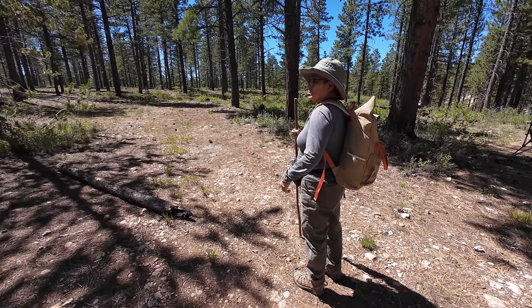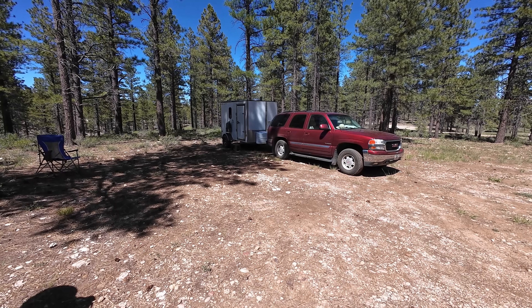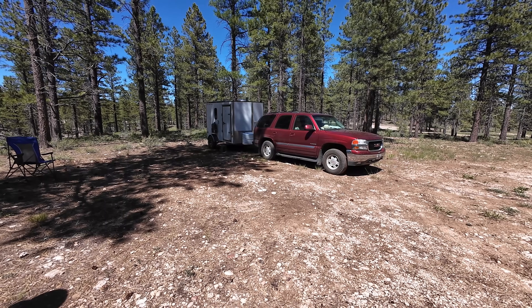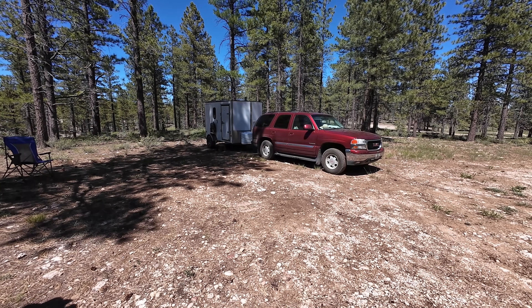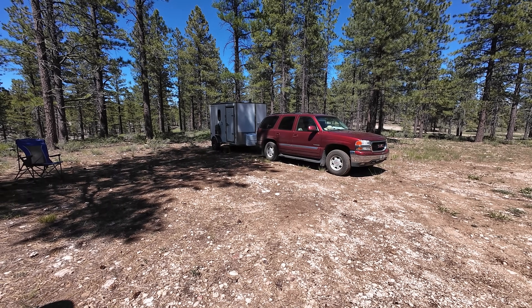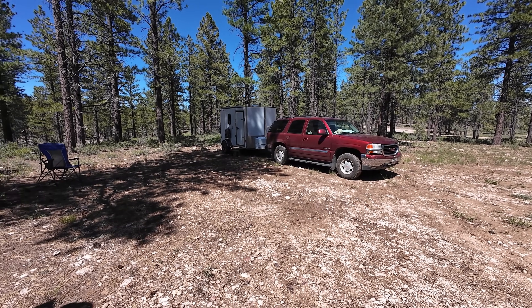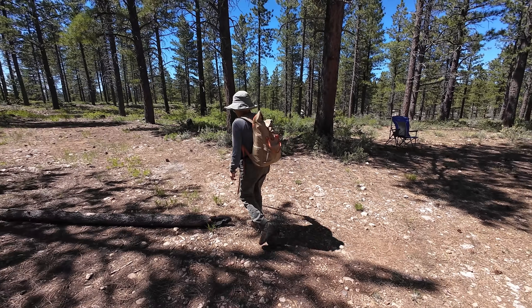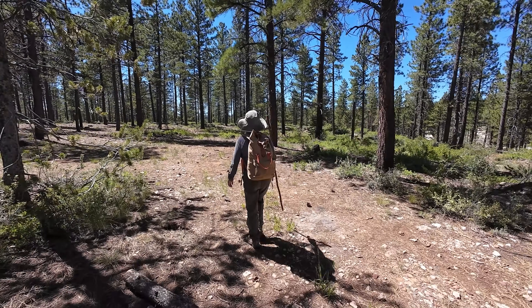We're getting ready to go for a walk. Linda and I have been camped here for two nights in the Dixie National Forest, about 40 miles east of Cedar City, Utah. The only reason we chose it was so I could get some editing work done — I've spent the last two days sitting in a chair inside the trailer while Linda stayed out here answering comments and trying to entertain herself. But now I'm done and it's time to go for a walk.